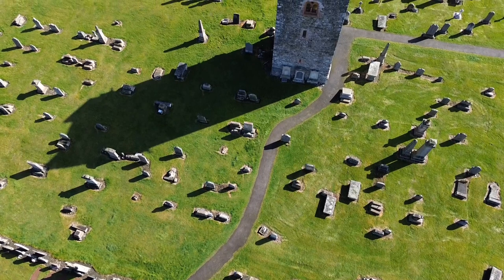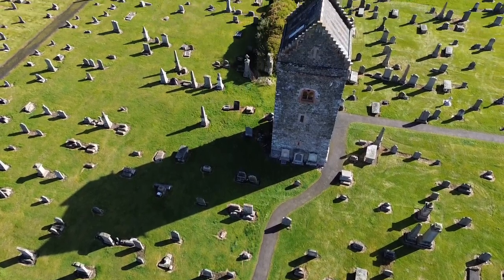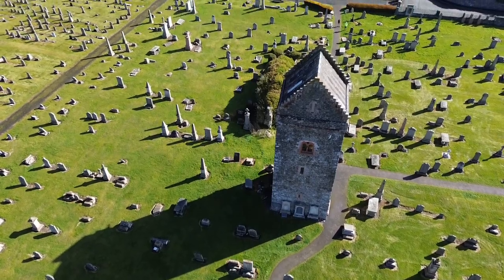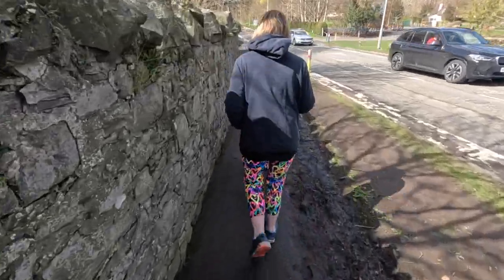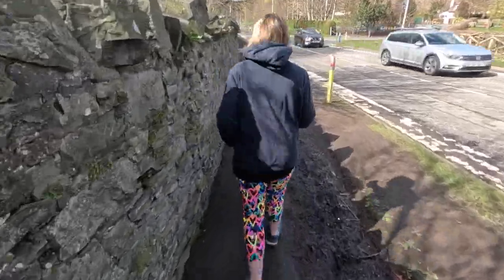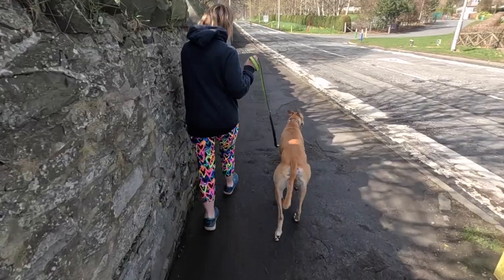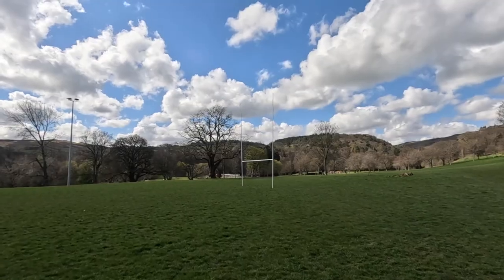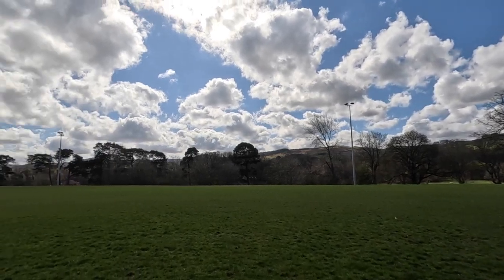That is quite enough graveyards for one video. Now we're going to go and have a wee explore. We've got De Niro out of the van and we're going to check out the old railway path, an old railway tunnel, and a castle. After a foggy and cold start to the day, it is now blue skies and sunshine.